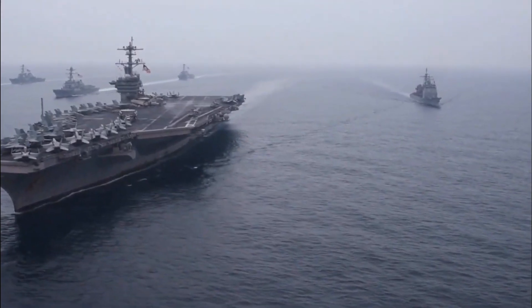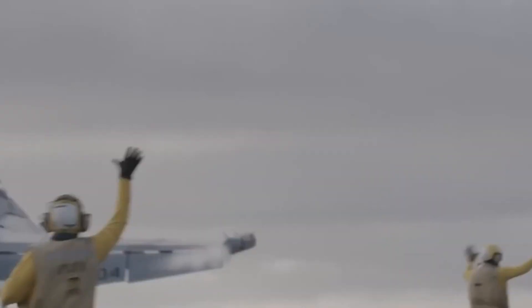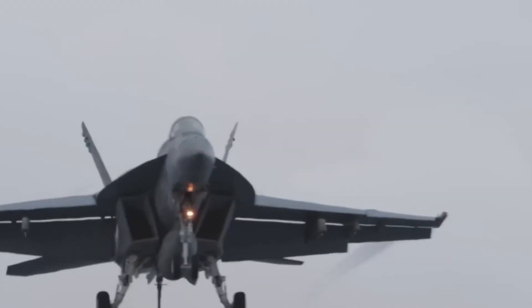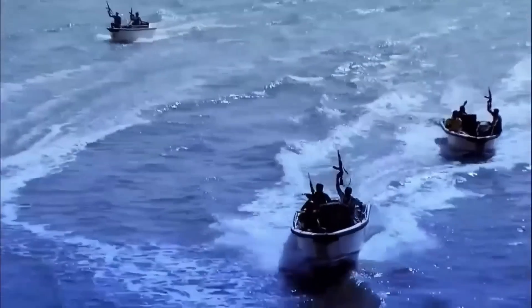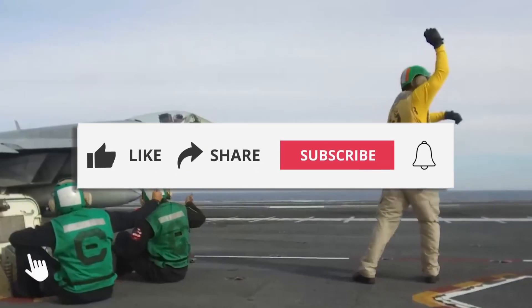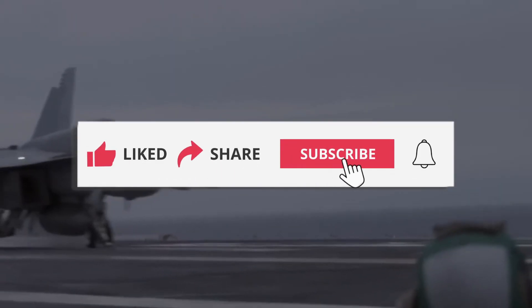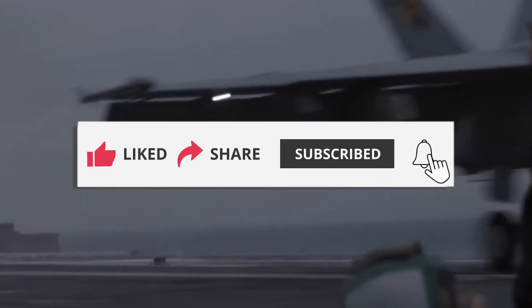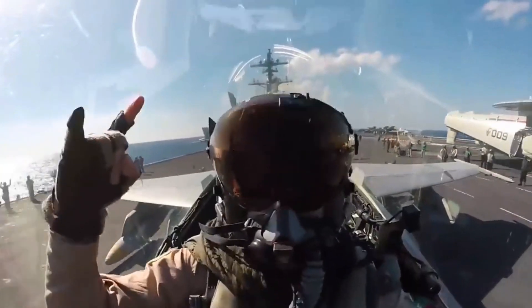That is it for today's video. We hope it has been informative and fun. Stay connected as we continue a series on how the U.S. Navy deals with Somalian pirates, and we have more videos in the pipeline discussing various aspects of aircraft carriers. Don't forget to subscribe, and make sure to like, comment, and share to help our reach. Thank you, and we will see you in the next one.